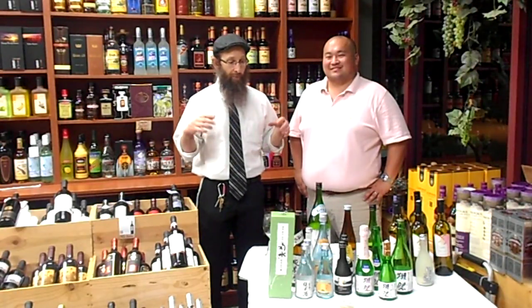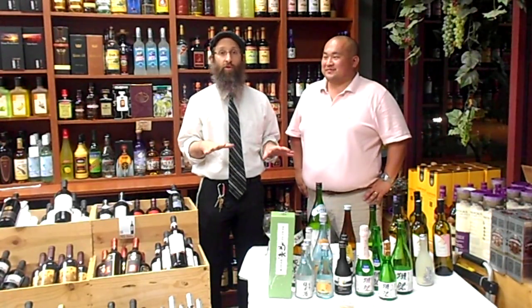Welcome to the Kosher Wine Review. I'm Yosho Wirth here with George, who is the East Coast representative and educator for many of the great sakes of the world.